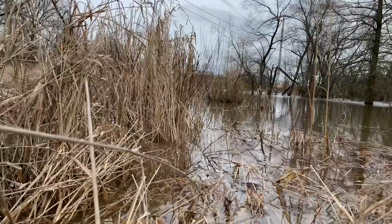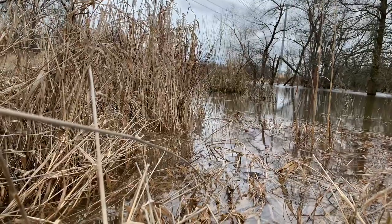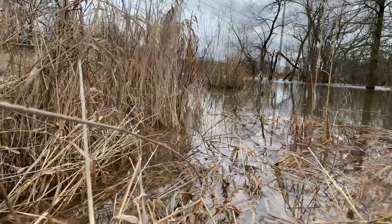Spring peepers and chorus frogs are actually very tiny tree frogs, though they spend almost all their time on or really close to the ground. Most spend their time calling from the thick grassy margins of these wetlands, where they can quickly hide if a predator approaches.